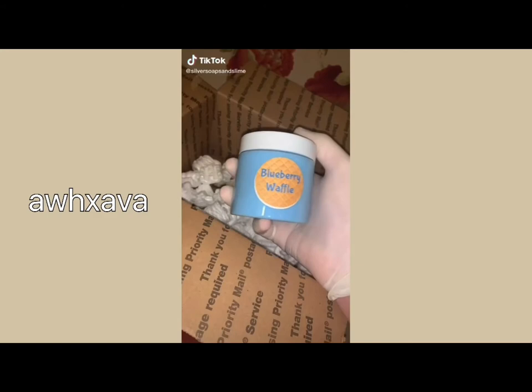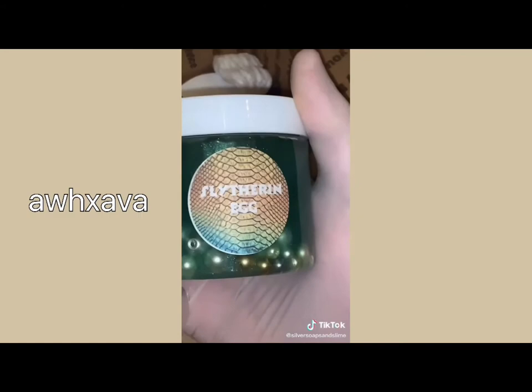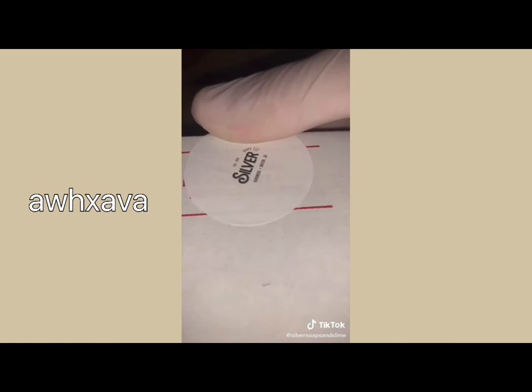Let's package an order for aesthetic rules. First I added the packing peanuts and picked out the slime. She ordered blueberry waffle, cotton candy cloud, boba slime and banana, peppermint butter, Slytherin egg which is a mystery slime, and I gave her a free soap because she's ordered a bunch. I added the slime care sheet and the borax. Thanks for your order.